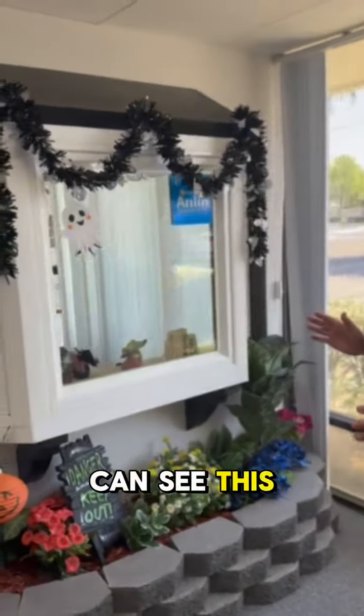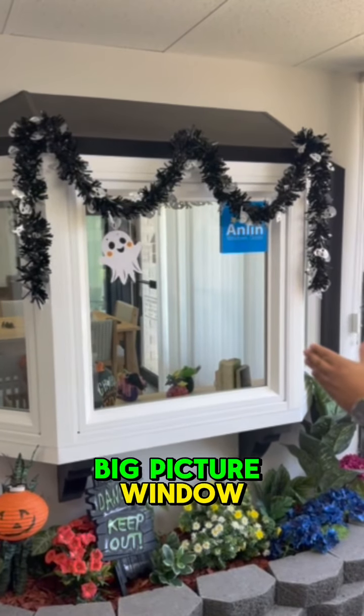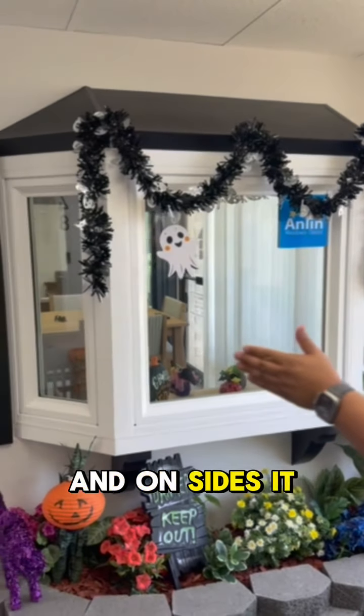As you can see, this window is just really, really gorgeous. It has a really nice big picture window in the center, and on the sides it has a casement option.